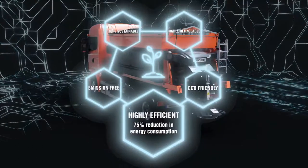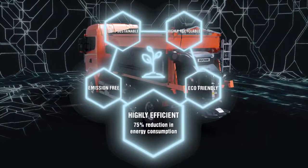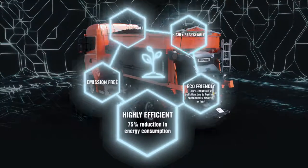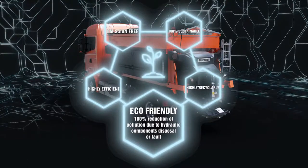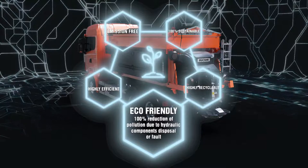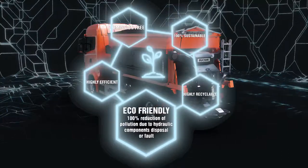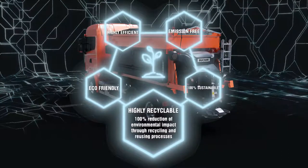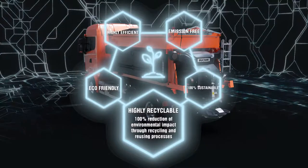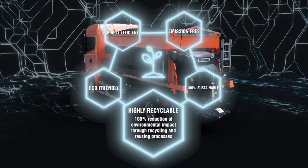Highly efficient — 75% reduction in energy consumption compared to traditional hydraulic systems. Eco-friendly: 100% reduction of hydraulic filters, pipes or oil disposal. There are no pollutants to be disposed of over the entire life cycle of the unit. Highly recyclable: 0% environmental impact through recycling and reuse of materials. Less than 1% is not recyclable, but is reusable.